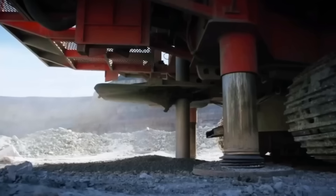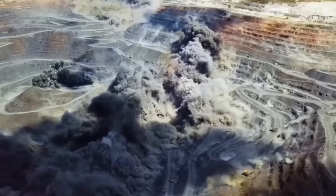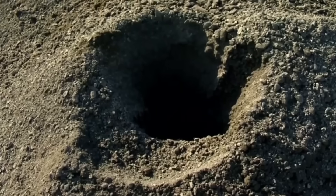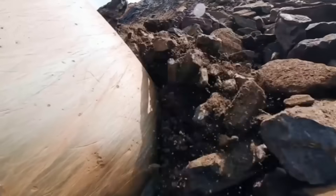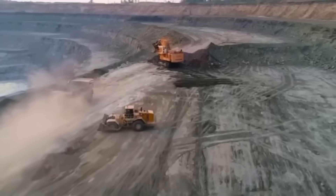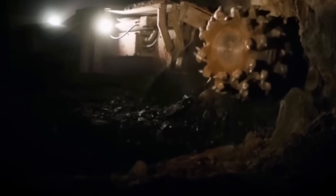They drill into the rock with high-powered drills, creating perfectly aligned holes and calculating each angle with precision, because that's where they will place the explosive charges that will release the ore. It's not about indiscriminate destruction, but about controlling the energy of the explosion to fracture the protective rock without damaging the valuable contents inside. When the noise dies down and the dust settles, an army of mining trucks, some the size of a house, springs into action. They load the blasted fragments and transport them to the crushing plants, where the transformation of the raw ore into usable material begins.